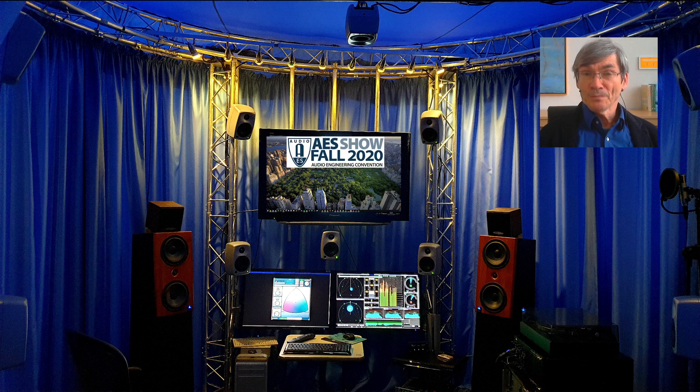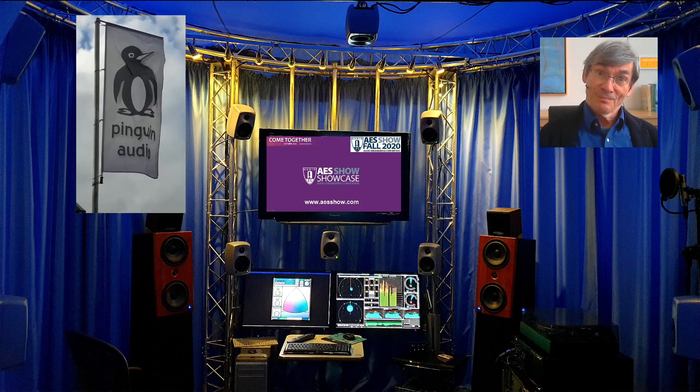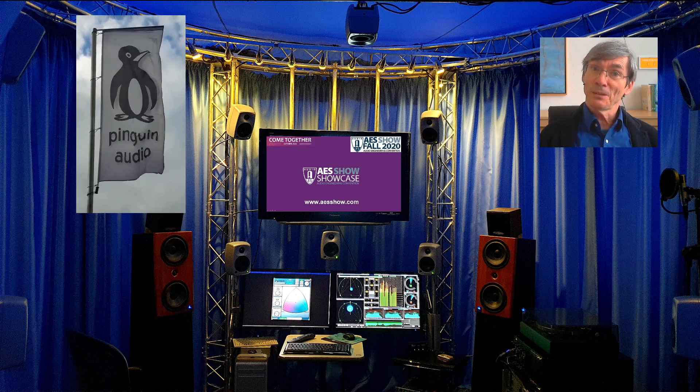Be sure to log in at the thing called showcase at the website aesshow.com. To facilitate access for our penguin users we have a promo code — you can get it down in the description of this video or send me a personal message to learn about it. You will find us in the alphabetical listing under the letter P like Pinguin.